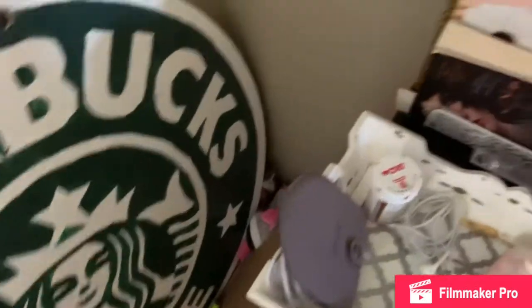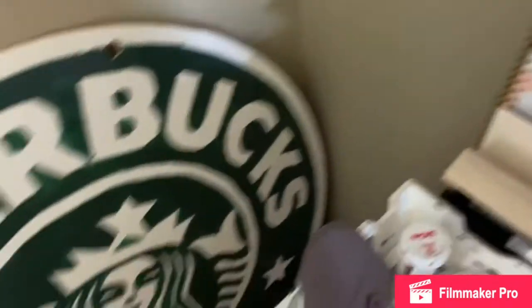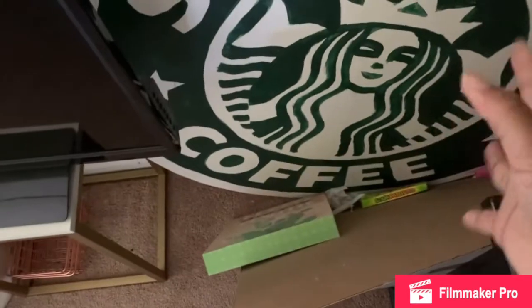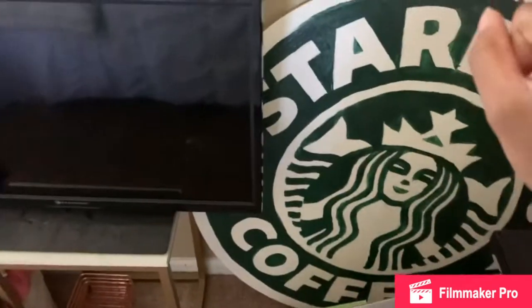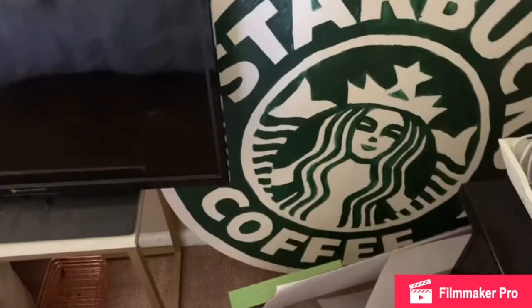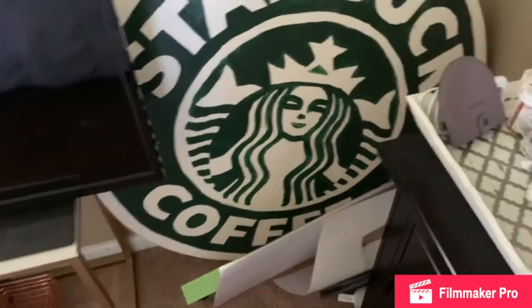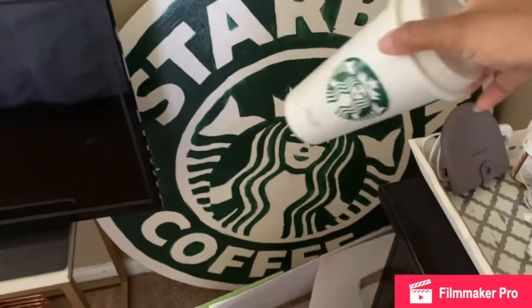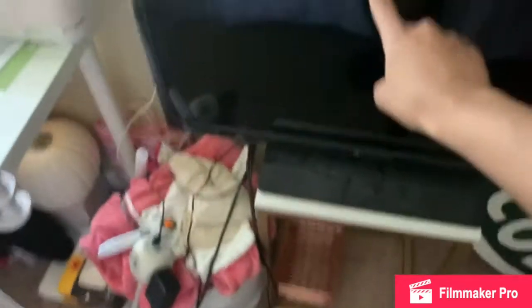I have this tray that I use sometimes to eat breakfast in bed — I'll pull it over and just sit in bed and eat. There's a book and two of my finished sketchbooks. I have this little Starbucks sign as well as some posters that I just have over here that I do not touch. This Starbucks sign is from a play at my school — I took it when they finished with the play. It sits here along with my reusable Starbucks cup that I've had forever.